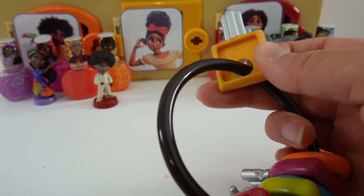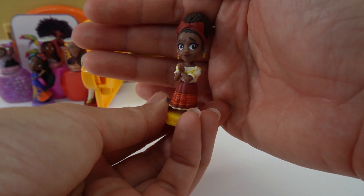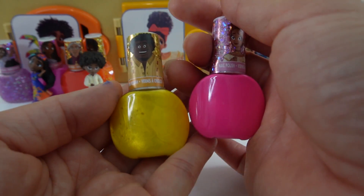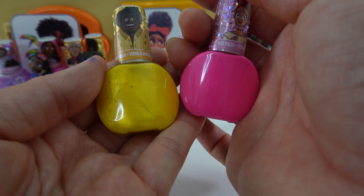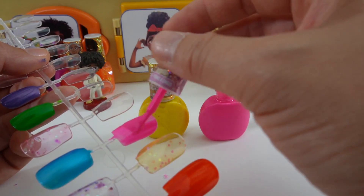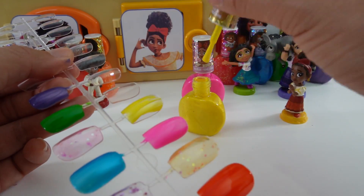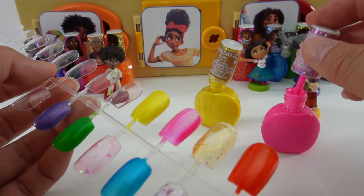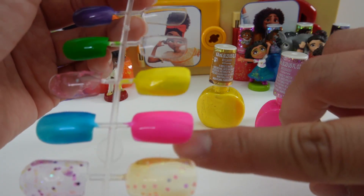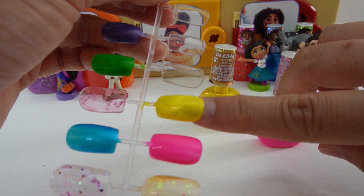Next one is the yellow key — this one is for Dolores. Here is Dolores — I just love her style. Dolores' color is hot pink, and here is her dad Felix's, which is a metallic yellow. The pink is very pretty — more of a bubblegum pink. After two coats, this pink is so pretty, and here is the yellow — I love that it's metallic.